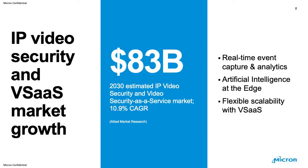Technology innovations are driving the growth in the video security industry. Artificial intelligence, IoT, and 5G technologies are advancing at a very rapid pace, enabling newer products, solutions, and applications. This market is predicted to reach 83 billion US dollars by 2030 — that is the estimated IP video security and video security as a service market according to Allied Market Research, growing at a 10.9% CAGR.